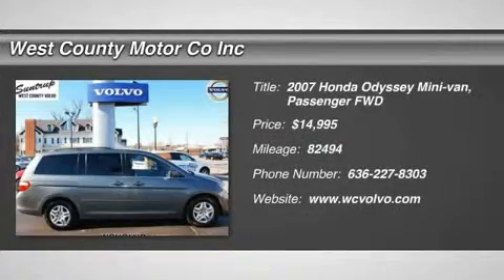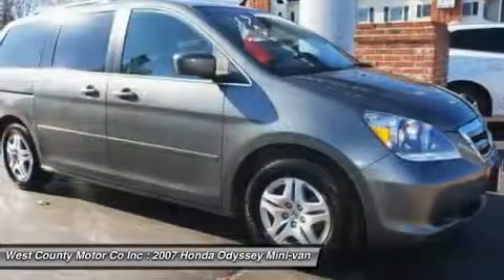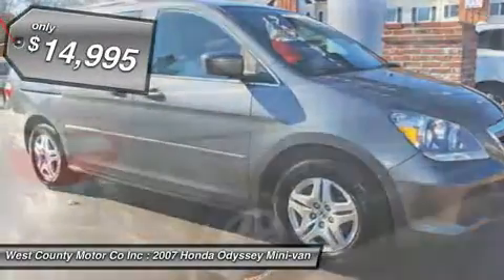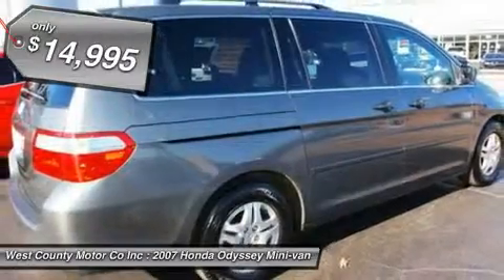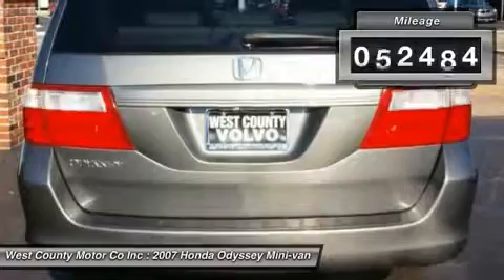The Honda Odyssey might be the best minivan on the market. It's certainly one of the most enjoyable to drive, and it lives up to Honda's reputation for refinement, convenient features and great fit and finish. The flexible seating system can accommodate up to 8 passengers with ease.